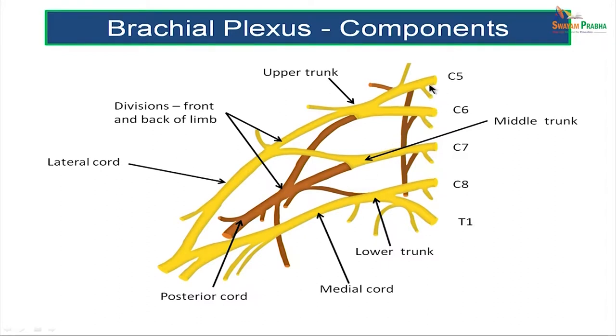The ventral rami of C5 and C6 unite to form the upper trunk. The ventral ramus of C7 alone forms the middle trunk. The ventral rami of C8 and T1 unite to form the lower trunk. Each of these trunks divides into an anterior division and a posterior division. The anterior divisions of the upper trunk and the middle trunk unite to form the lateral cord.